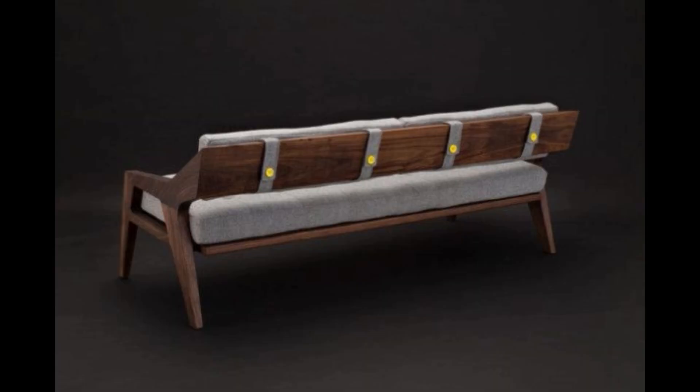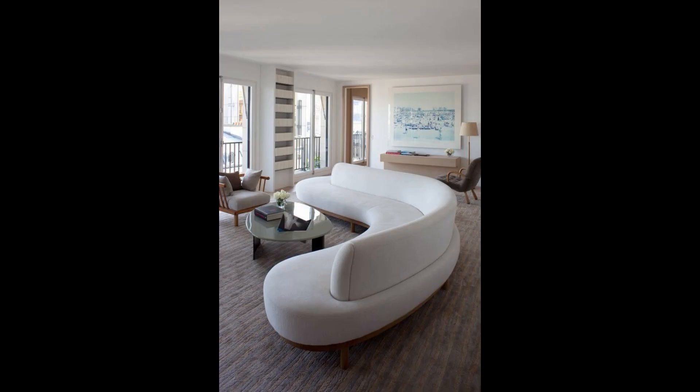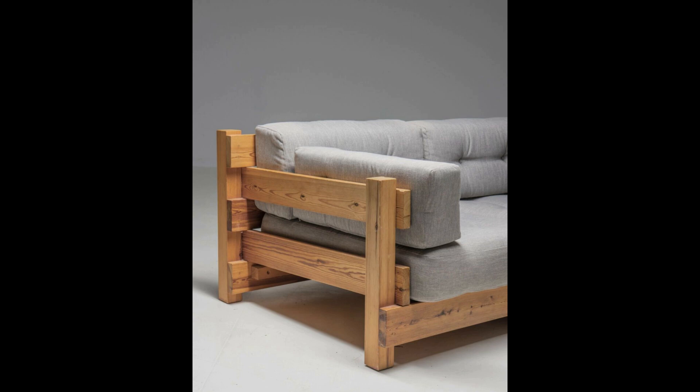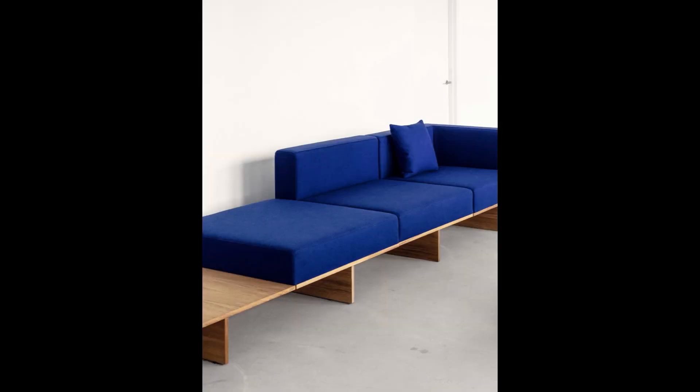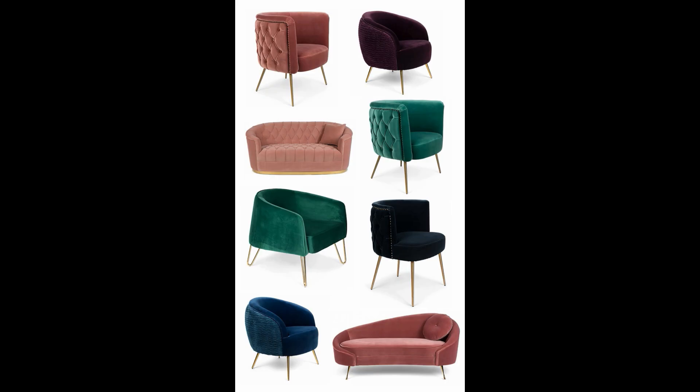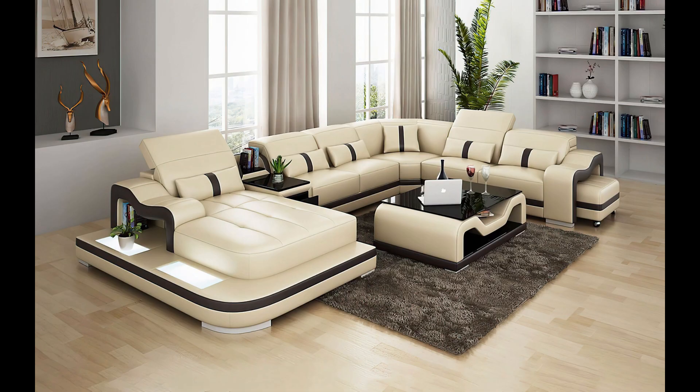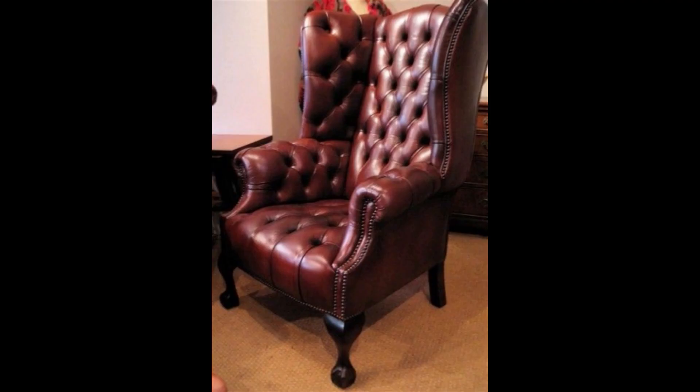The luxury sofa designs are very beautiful. The wood sofas are very nice and awesome. White color sofa designs are very amazing and beautiful. The pink color sofa designs are very beautiful. Gray color sofa designs are very nice. Black color sofa designs are very amazing and awesome. Blue color sofa designs are very nice. Purple color sofa designs are very beautiful. Brown color sofas are very amazing.